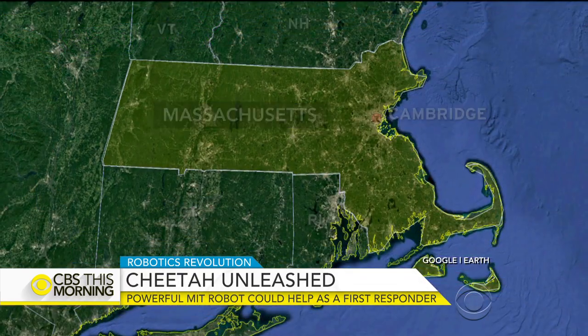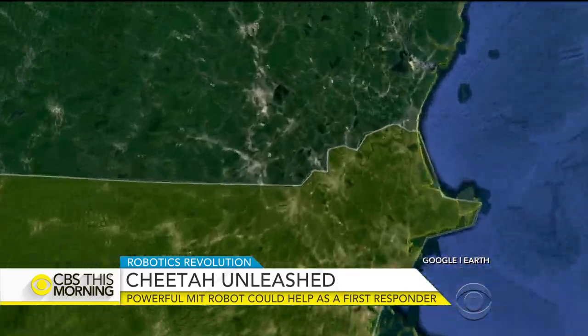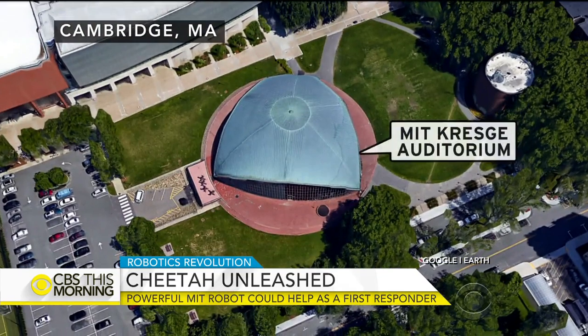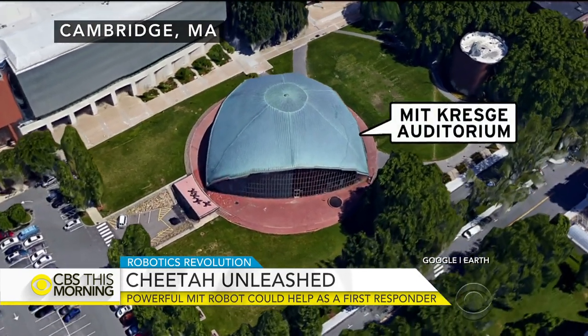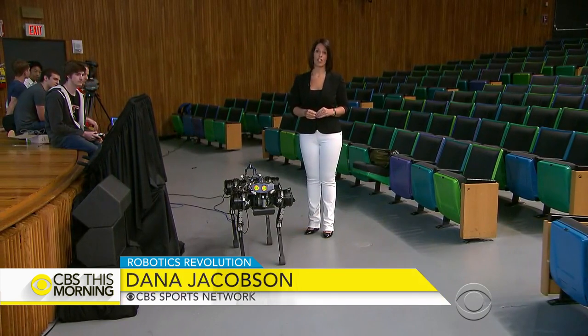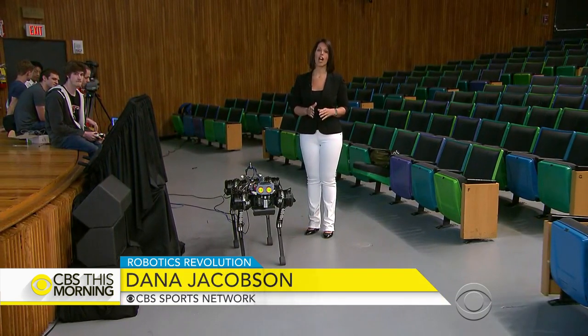Dana Jacobson is on the MIT campus in Massachusetts with a first look at the technology behind the cheetah. MIT will be hosting some of the brightest minds in technology today at the first ever TechCrunch Conference.